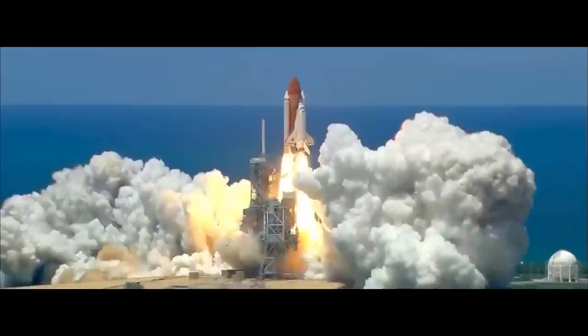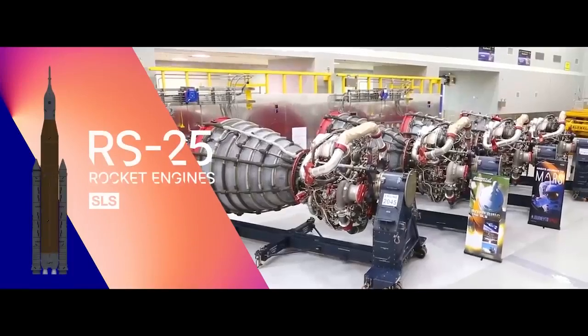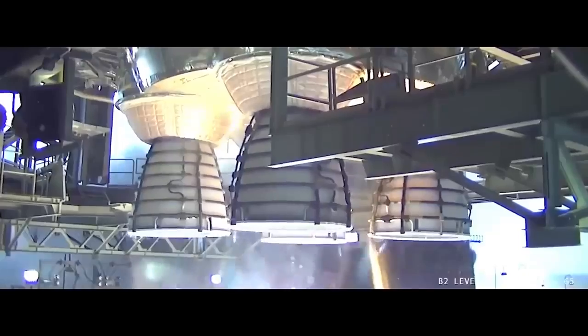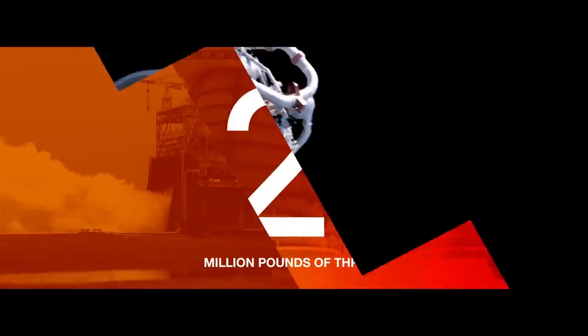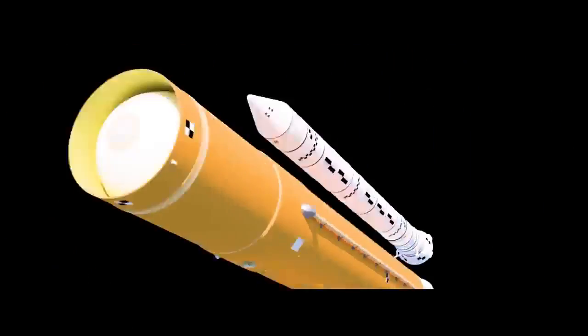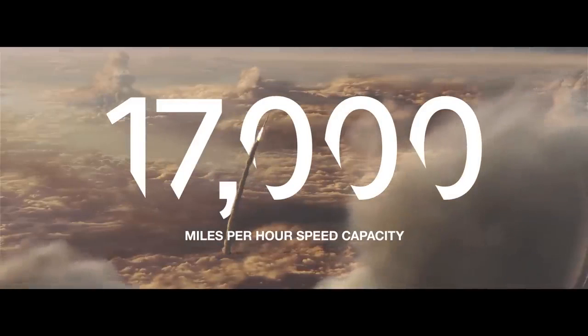As proven workhorses of the Shuttle fleet, each RS-25 engine has a legacy all its own. Together, these four engines provide 2 million pounds of thrust, and with the SRBs, are capable of pushing Orion to a speed of 17,000 miles per hour.